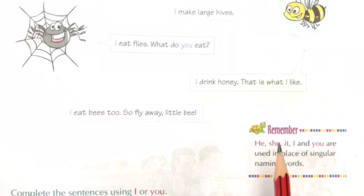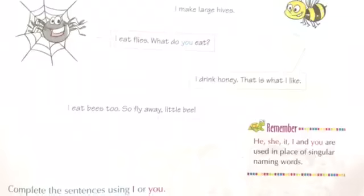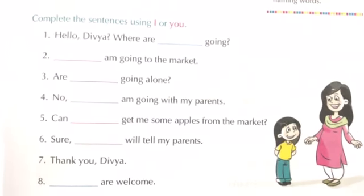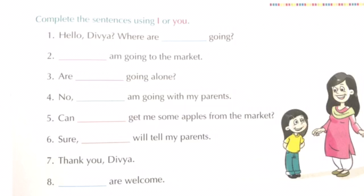Remember, he, she, it, I and you are used in place of singular naming words. Now let us take up the next exercise: complete the sentences using I or you. Number 1: Hello Divya, where are dash going? We will write 'you.'